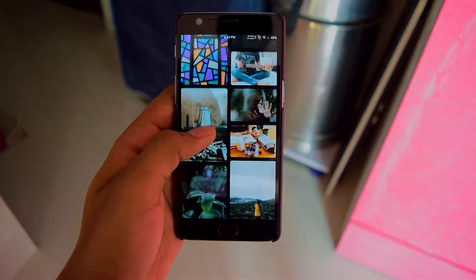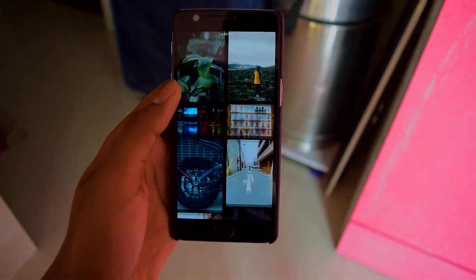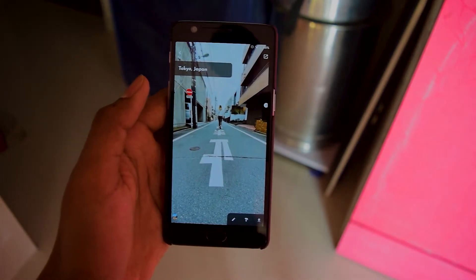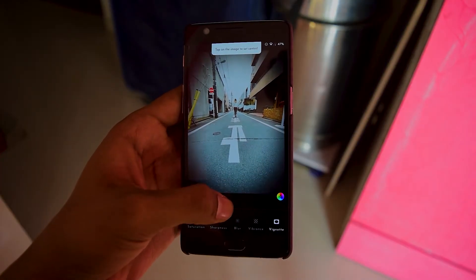CRISPR is a customizable wallpaper and background app which has been created to provide a new experience in wallpaper applications. CRISPR provides you with editing tools to edit images or illustrations with its inbuilt editor. With the help of this editor you can find a new wallpaper image as per your liking.